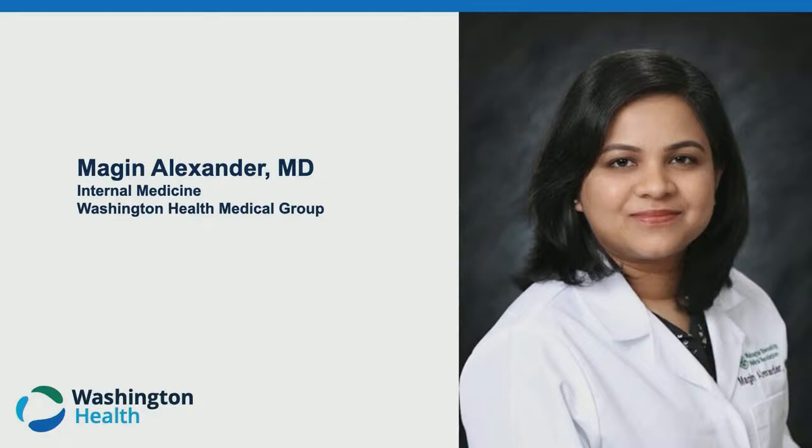Dr. Alexander is a compassionate and skilled board-certified internal medicine physician with extensive training and experience in patient-centered care. She completed her medical education at Government Medical College, Calicut, India, and pursued her internal medicine residency at the University of Nevada, Reno School of Medicine. Dr. Alexander's clinical expertise includes managing a wide range of primary care patients, both in-person and through telemedicine, addressing multiple comorbidities and conducting comprehensive health screenings.